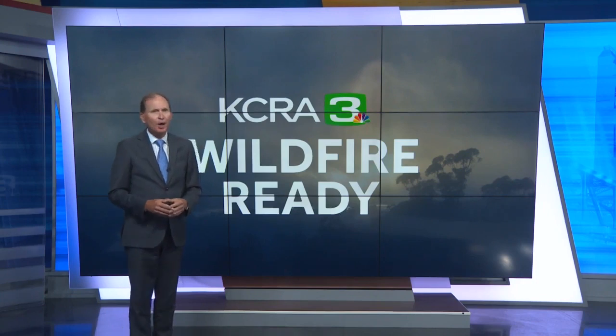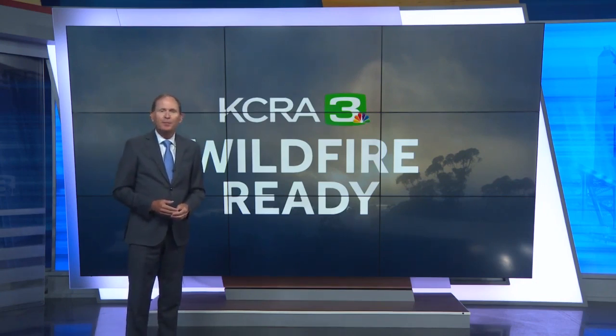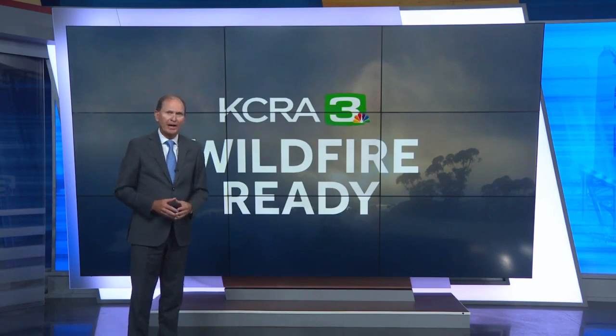We do everything we can to help your family prepare in case of fire and to protect your home. But what if a fire does burn through your area and you find yourself without a place to live? KCRA 3 meteorologist Melody Hunter has important advice from the Red Cross.